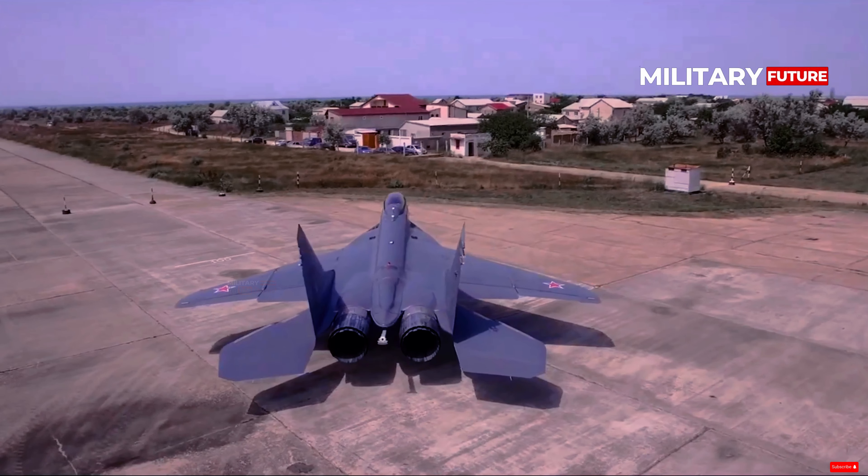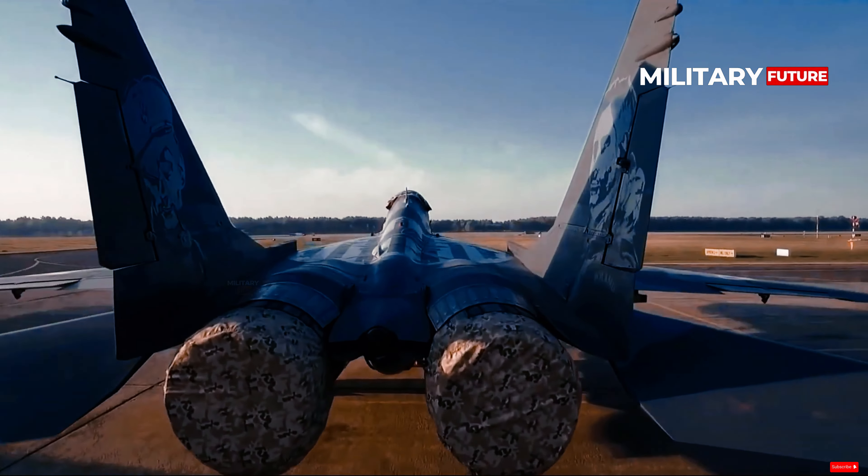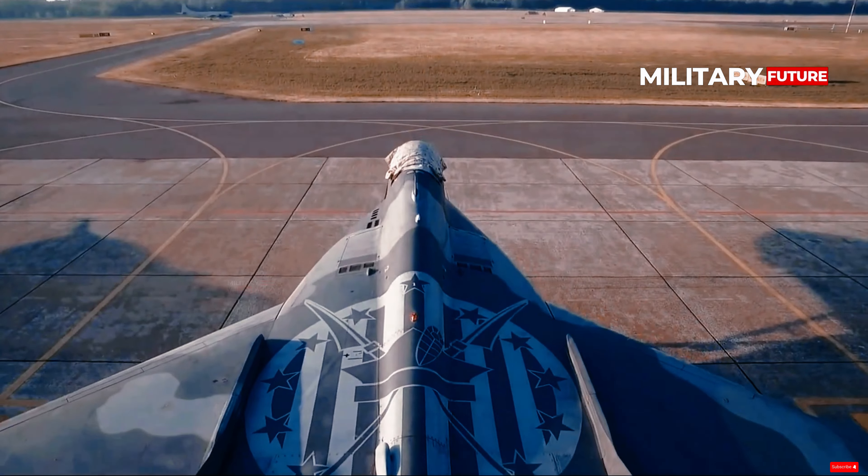As for defense, the MiG-29K has radar-absorbing coatings and electronic warfare capabilities to make it more survivable on the modern air battlefield.